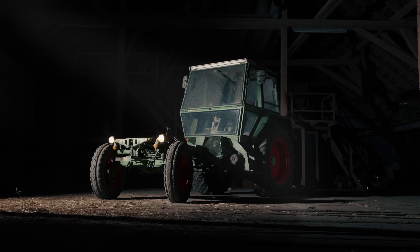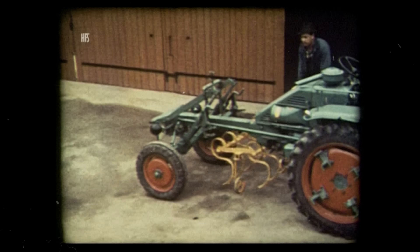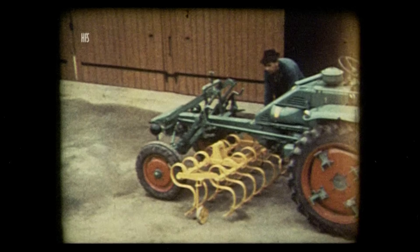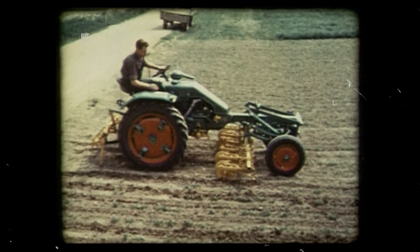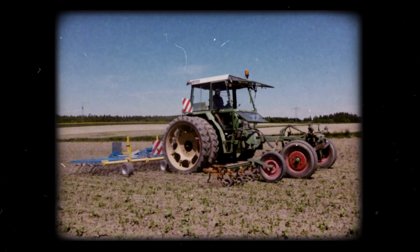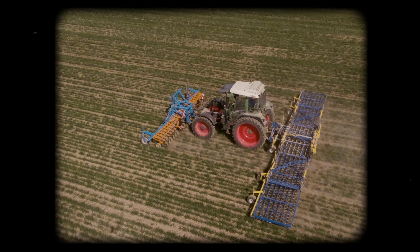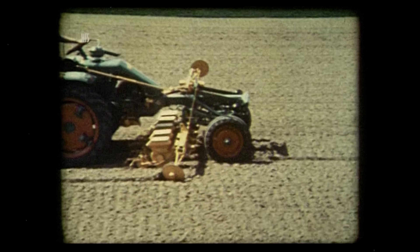The Fendt GT Tool Carrier is a milestone in Fendt's history — a pioneer of its time, famous for its practicality and versatility. For decades, it has been an essential companion on many farms, especially for crop care tasks, and often still is today. With its one-man system, Fendt once set new standards.